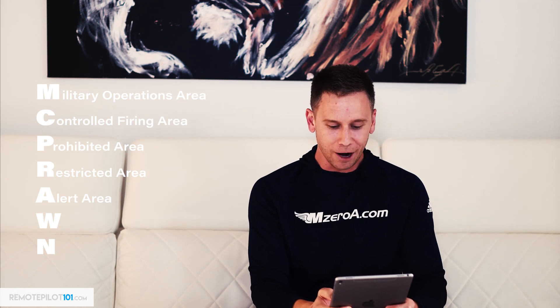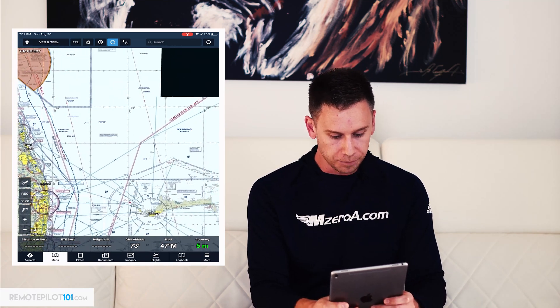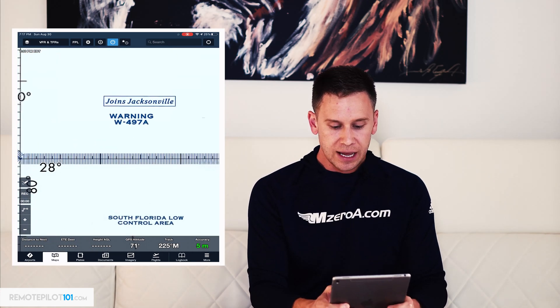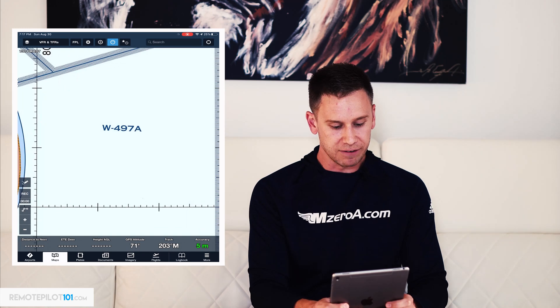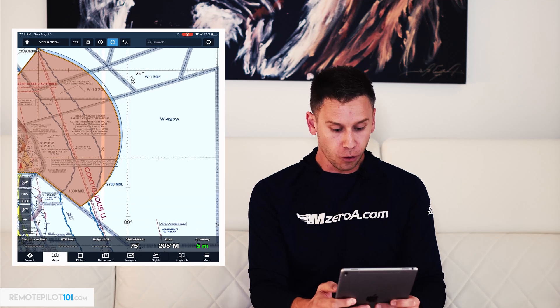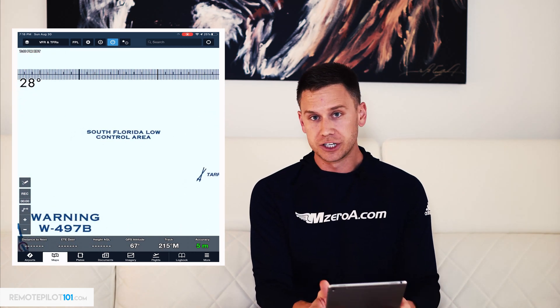W is our warning area. Warning areas — we have to come off the coast to see them. Here is a warning area: warning area 49.7 Alpha. What this is essentially warning you of is that it's a low control zone, meaning ATC radar may not make it out this far. It's warning manned pilots that there could be some low-flying aircraft here. It even says it here: South Florida low control area.